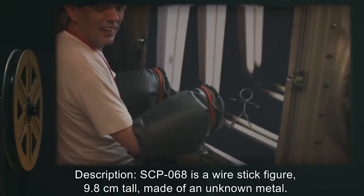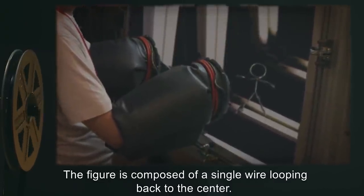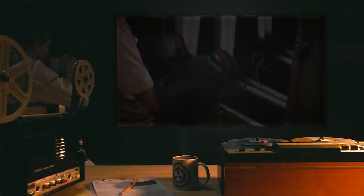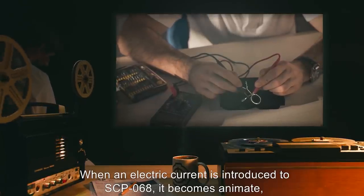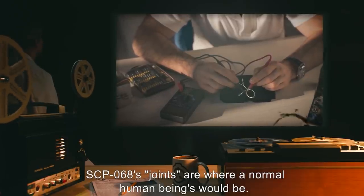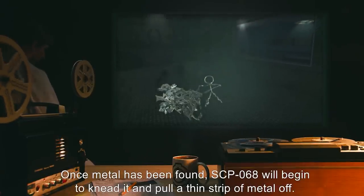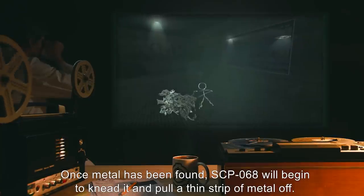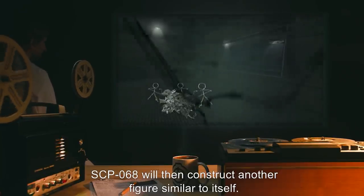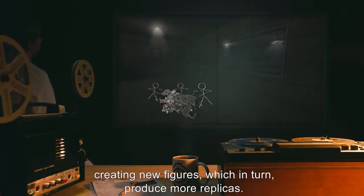Description: SCP-068 is a wire stick figure, 9.8 centimeters tall, made of an unknown metal. The figure is composed of a single wire, looping back to the center. The wire itself appears to have been bent numerous times in multiple places. When an electric current is introduced to SCP-068, it becomes animate, moving about on its own. SCP-068's joints are where normal human beings would be. Once activated, SCP-068 begins to search for any metallic material. Once metal has been found, SCP-068 will begin to knead it and pull a thin strip of metal off, then construct another figure similar to itself. The newly created figure will begin to knead the remaining metal alongside the original, creating new figures, which in turn produce more replicas.